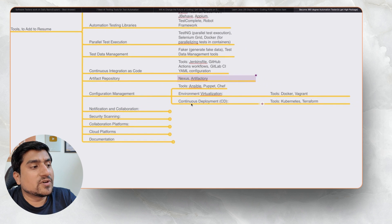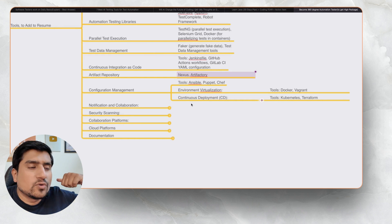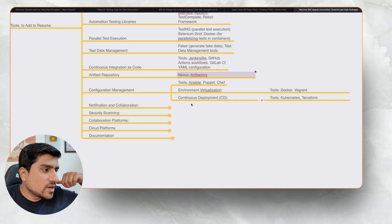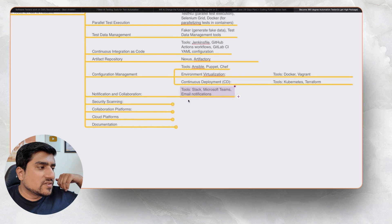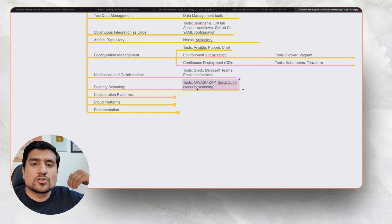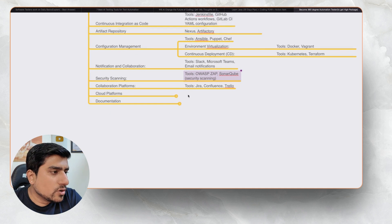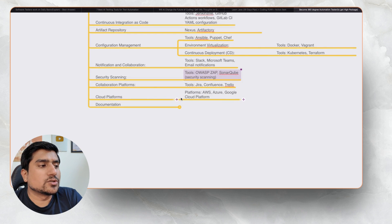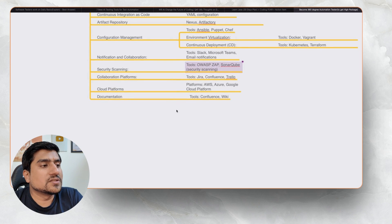Configuration management tools include Ansible and Puppet. For virtualization: Docker, Vagrant, and Kubernetes. These are technologies you'll probably be using after four or five years, when you have to scale and run 10,000 to 15,000 test cases daily. For notifications, you can use Slack, Microsoft Teams, and email notifications. For security scanning, OWASP and SonarQube are things you should already know. Jira, Confluence, and Trello are tools everyone should know. Cloud platforms like AWS, Azure, and Google Cloud are also important, and for documentation, Confluence and Wiki are commonly used.